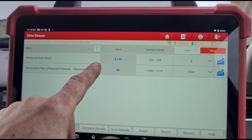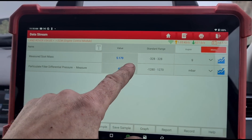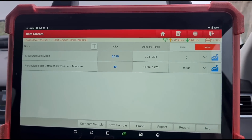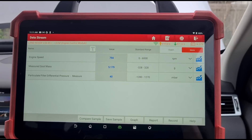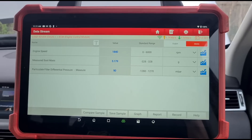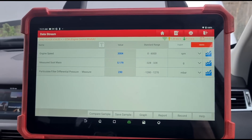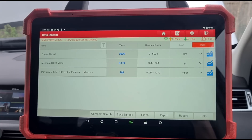With that pressure reading I'd imagine the soot mass would have been up around 50 to 60 grams, so the DPF is quite blocked. We're going to need to get that sorted. We've got the engine speed as well — we're going to hold the revs up to around 3,000 RPM and see what pressure it goes up to: 250 millibars.